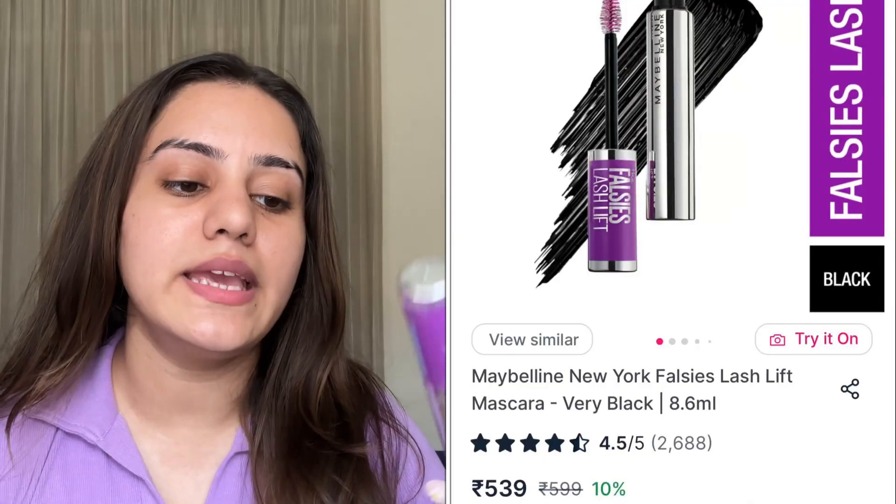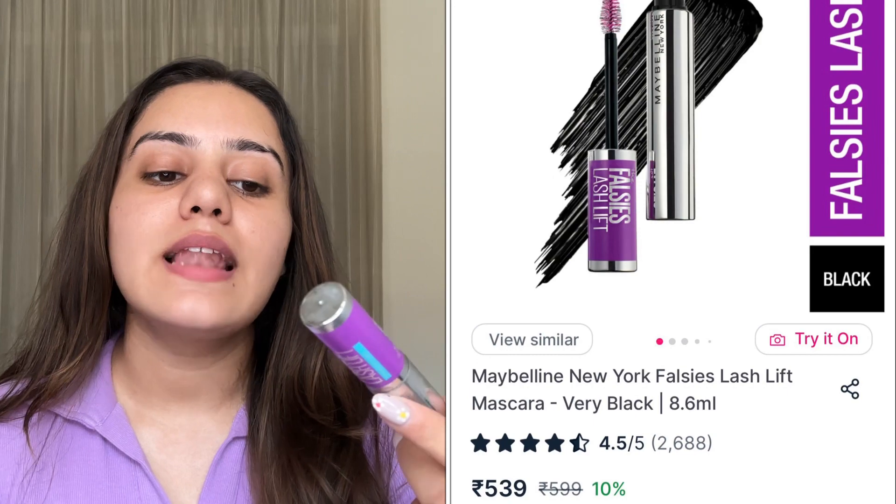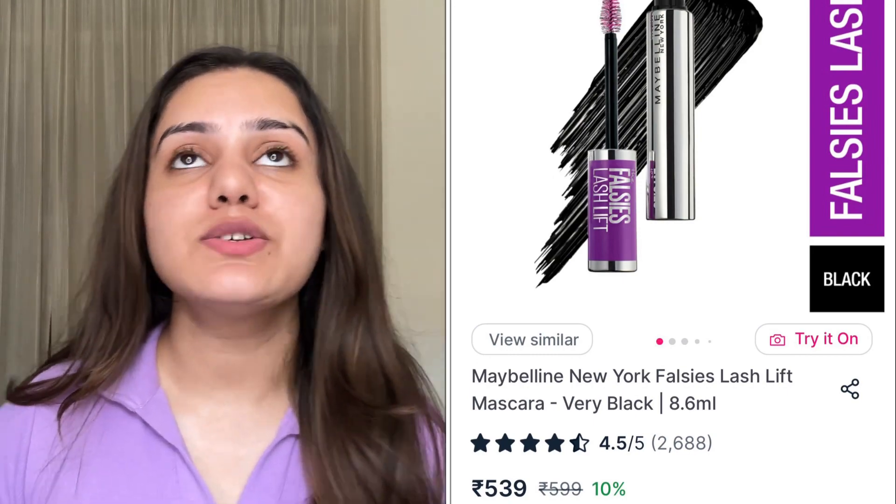Now let's talk about a waterproof mascara, because obviously many people need one. I love this — it's Maybelline's Falsies Lash Lift Waterproof Mascara. When I first bought it I didn't love it right away, but once I actually started using it a couple of times, I figured out how to use this particular product. It comes with a very chubby wand.